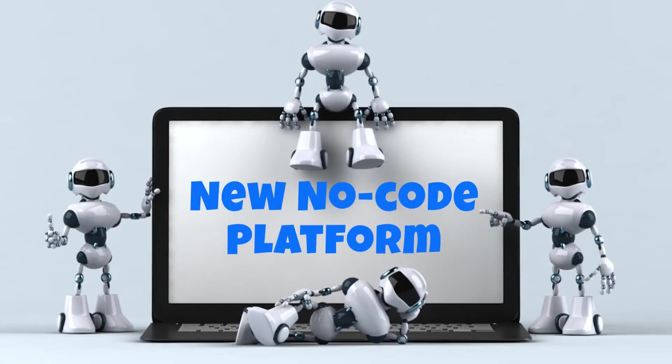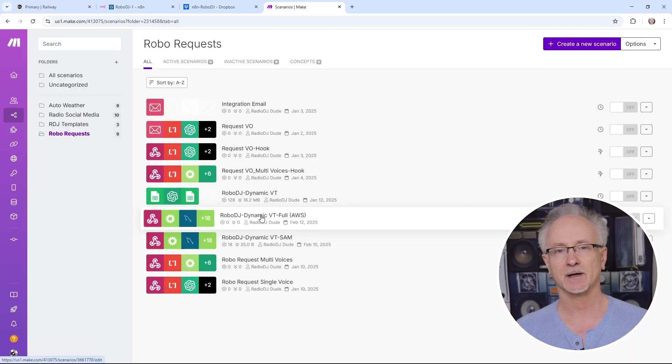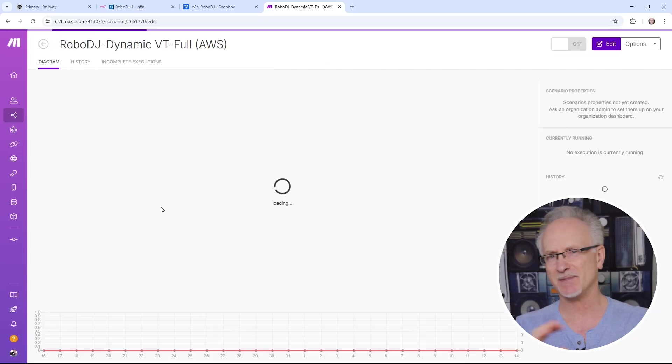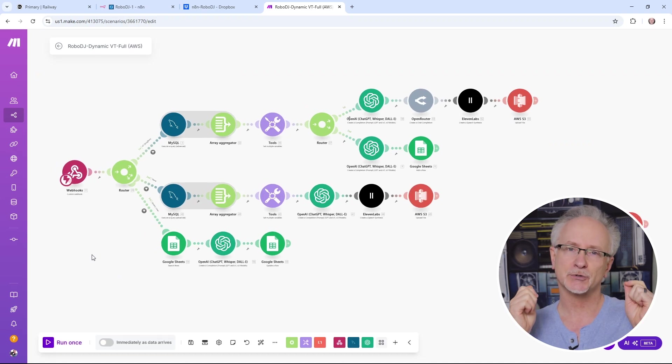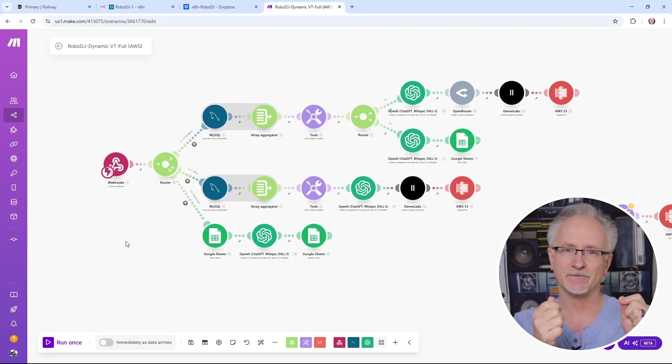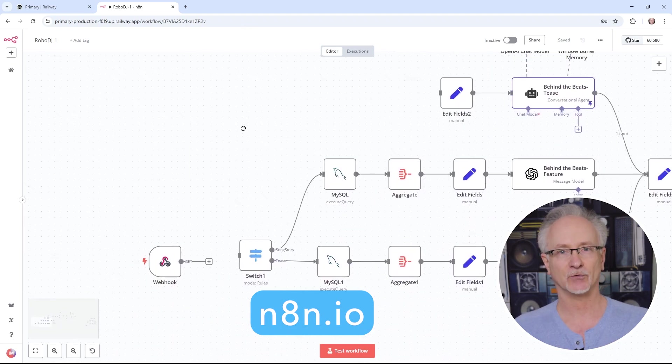Next up could be good or bad news. From my past AI automations, I used that really cool no-code platform called Make.com, which just kind of makes the whole process easier. Well, for true flexibility, functionality, and interactivity, I have moved to another no-code platform. It's called N8N, and here's a snapshot of what I'm building.